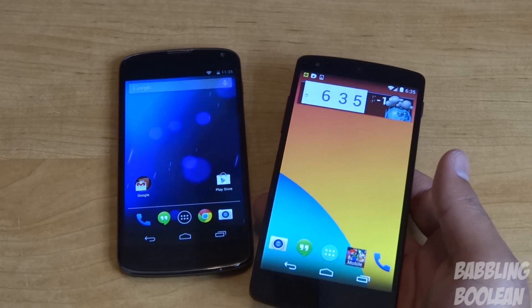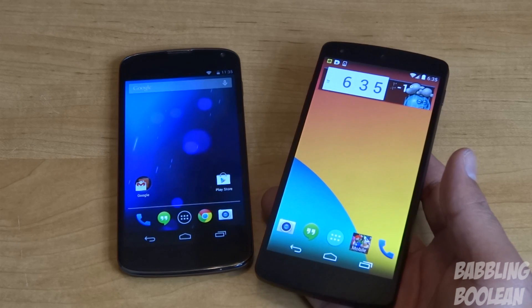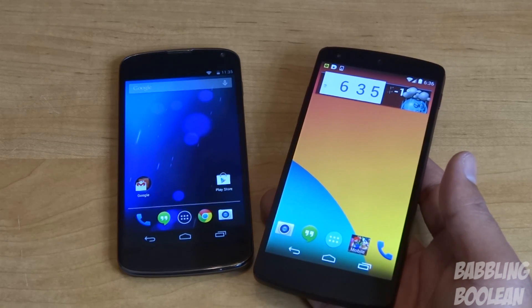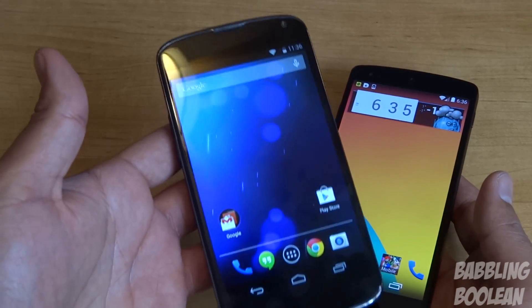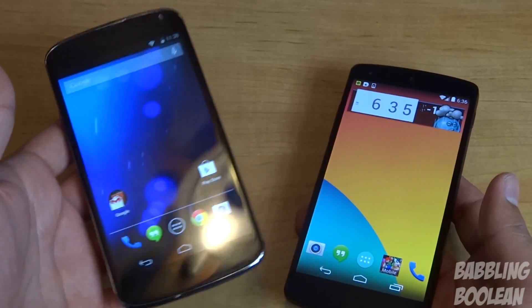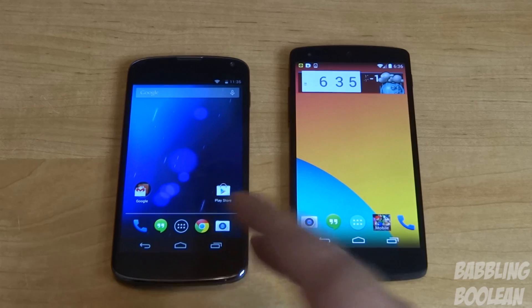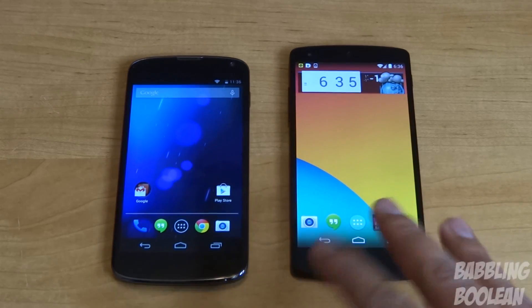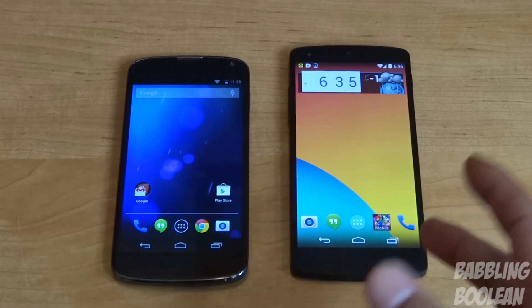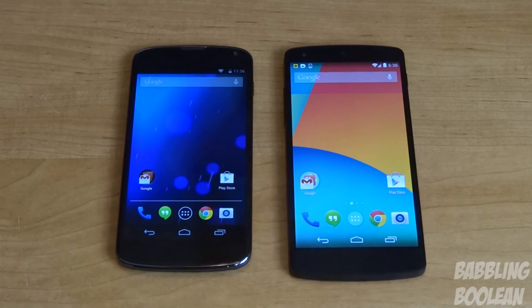In terms of which one is the better multimedia device, overall it's the Nexus 5. It has a slightly sharper screen, and if you have the 32 gig version you have more storage for multimedia content. The 8 gig Nexus 4 is pretty terrible for multimedia. One thing that gives the Nexus 4 an edge is its slightly louder speaker. But overall, if I had to choose the better multimedia device I'd say the Nexus 5 — better screen, faster processing for video and games — though the Nexus 4 speaker is better.